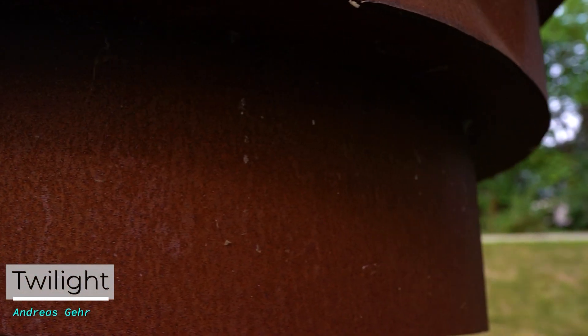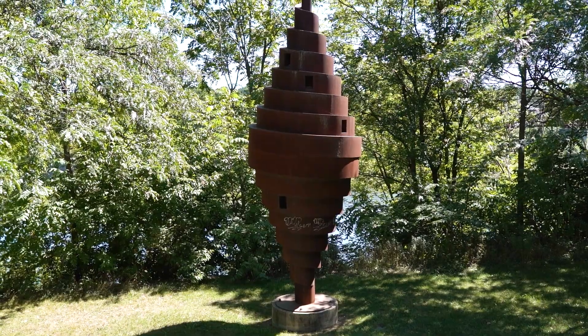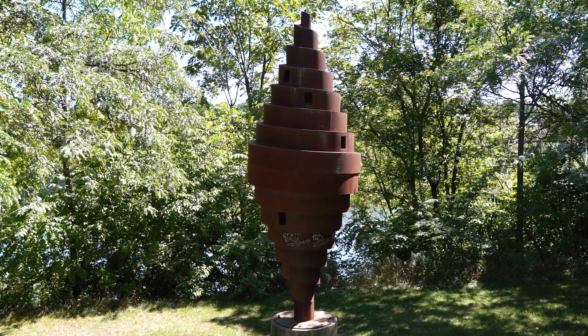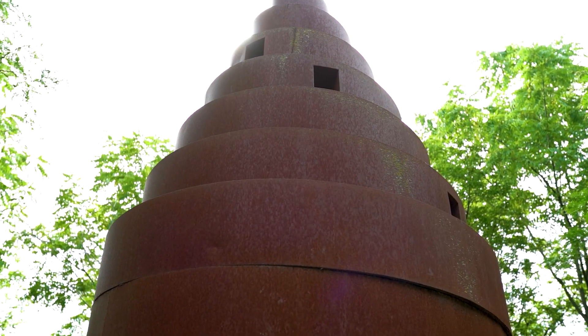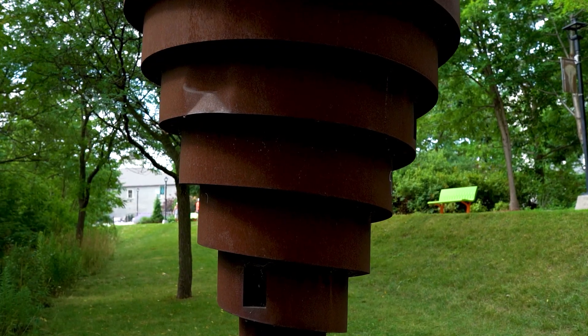Twilight is a steel sculpture formed by using the ancient stepped shape of the ziggurat. The work was originally illuminated with light bulbs in the small niches that surround the structure, but this is no longer possible due to electrical code requirements.